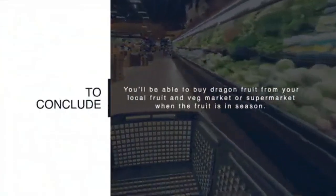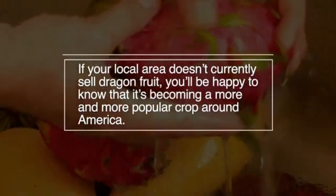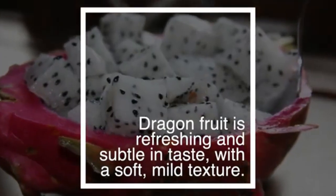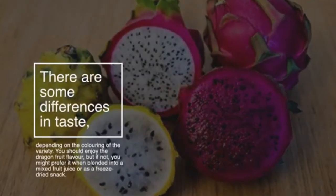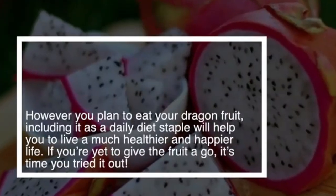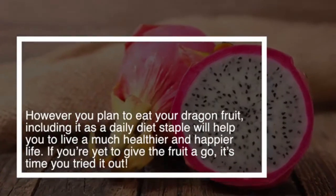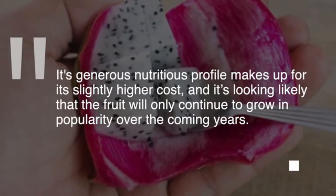To conclude, you'll be able to buy dragon fruit from your local fruit and veg market or supermarket when it's in season. More commonly, you'll find it in frozen or freeze-dried form. It's becoming a more and more popular crop around America. Dragon fruit is refreshing and subtle in taste with a soft, mild texture — some say it tastes like a cross between a kiwi and a pear. However you plan to eat it, including dragon fruit as a daily diet staple will help you live a much healthier and happier life. Its generous nutritious profile makes up for its slightly higher cost.